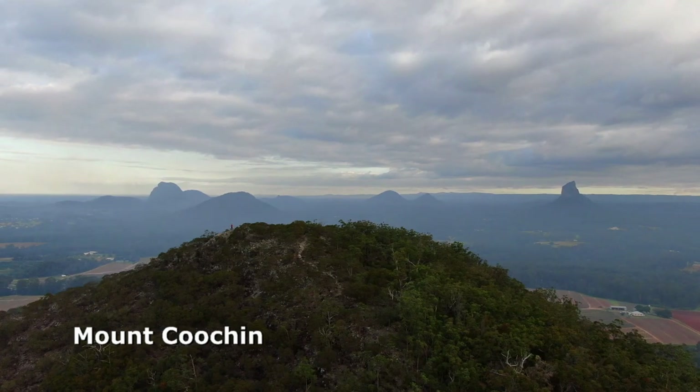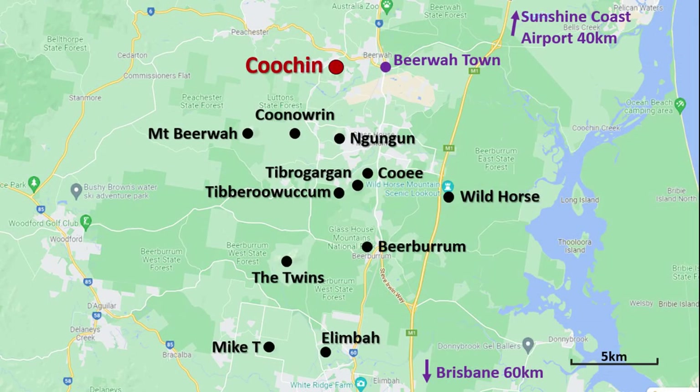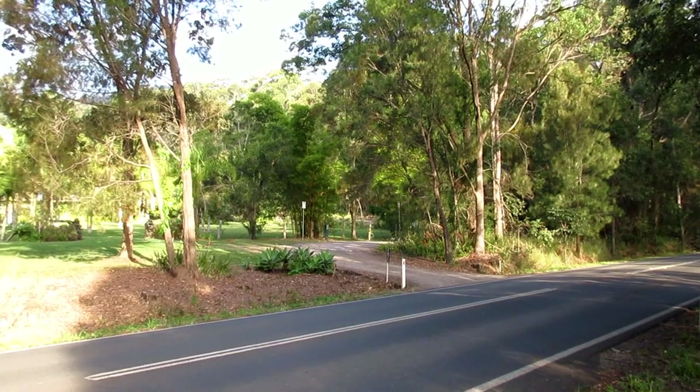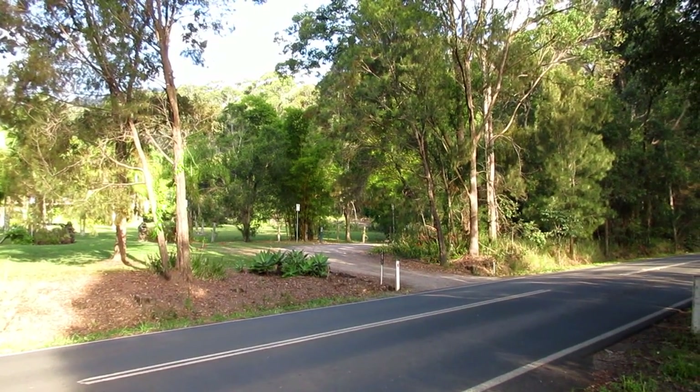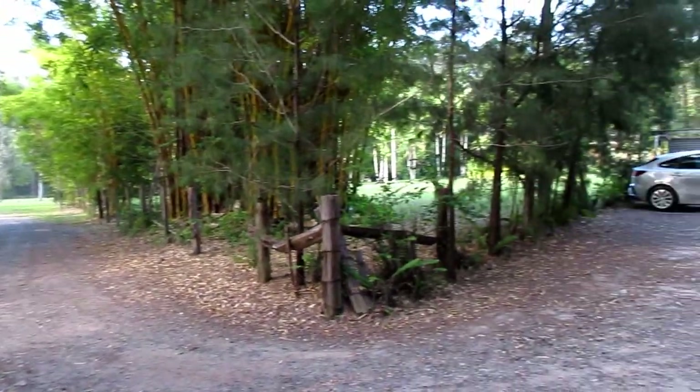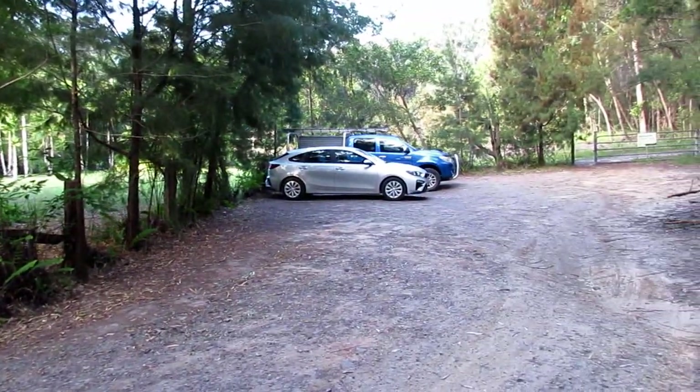Drive west from Beowar town then south on Old Gympie Road for a short distance. The car park can be tricky to find on your first visit — you turn off Old Gympie Road at 2672, and it does feel a little like you're driving into someone's property.